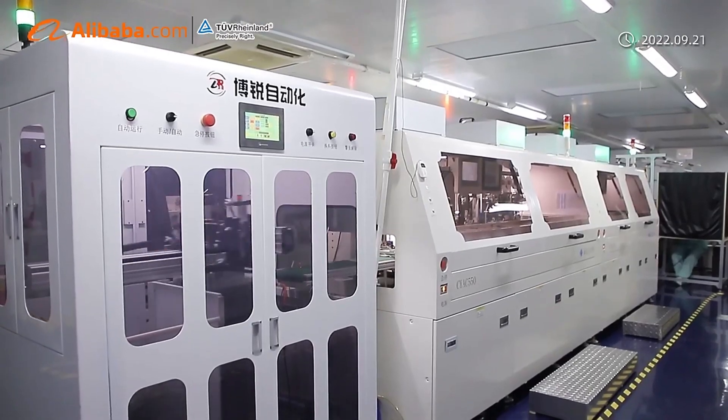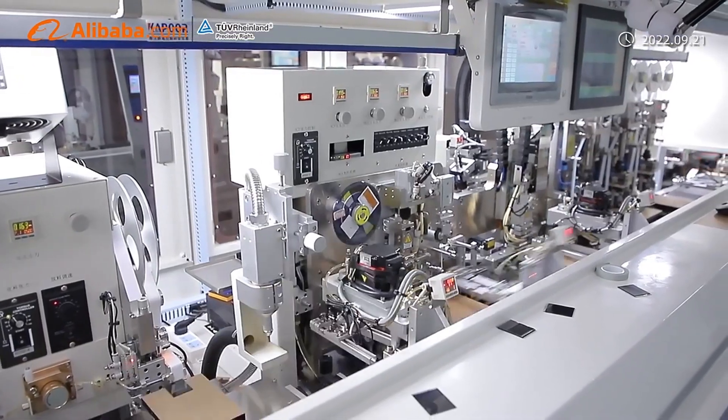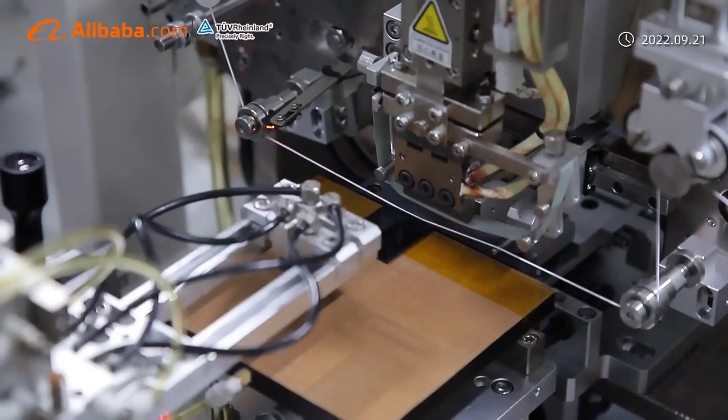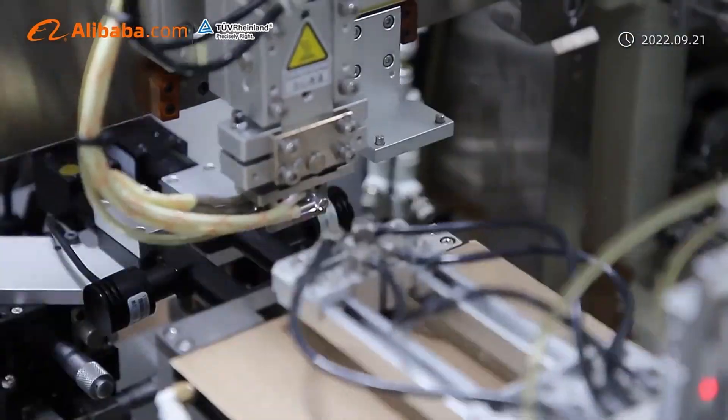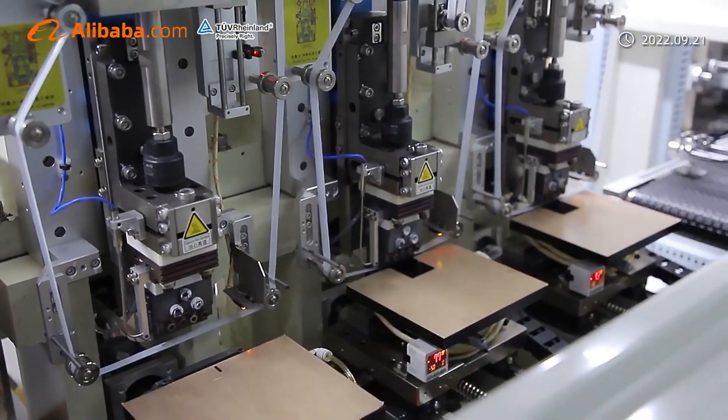Our experienced team of technical support staff constantly checks TFT LCD modules and related products from around the world to ensure that we can provide our customers with the latest technology, helping to make their product development fast and efficient.